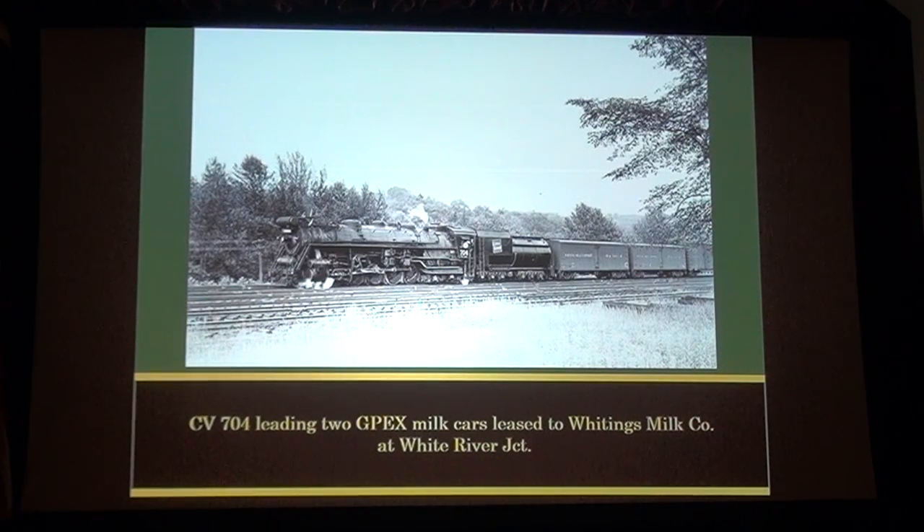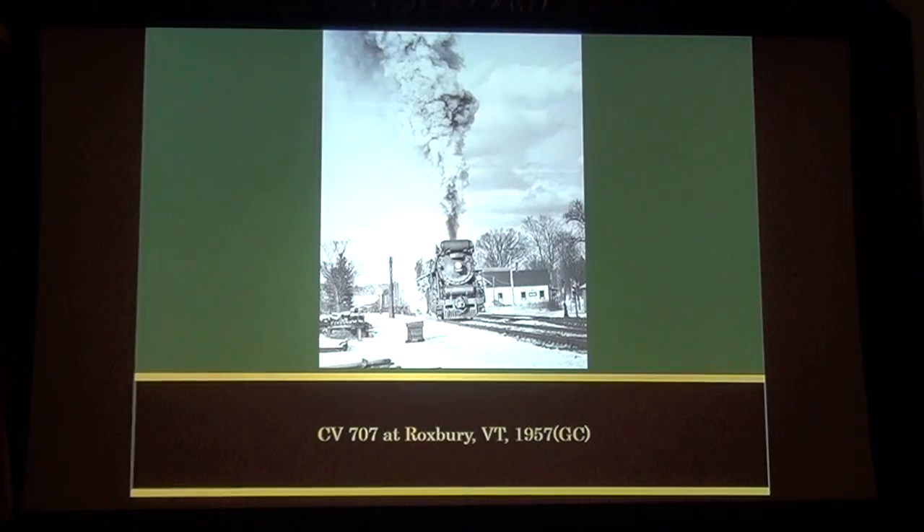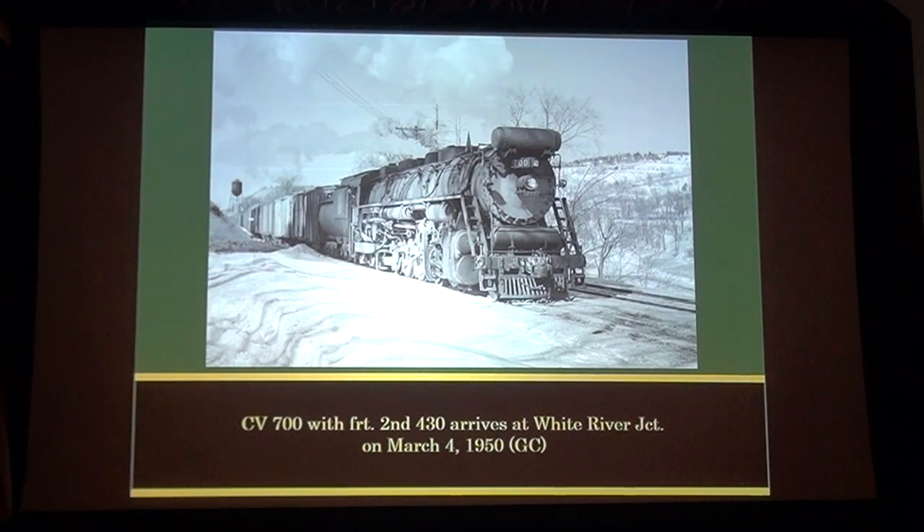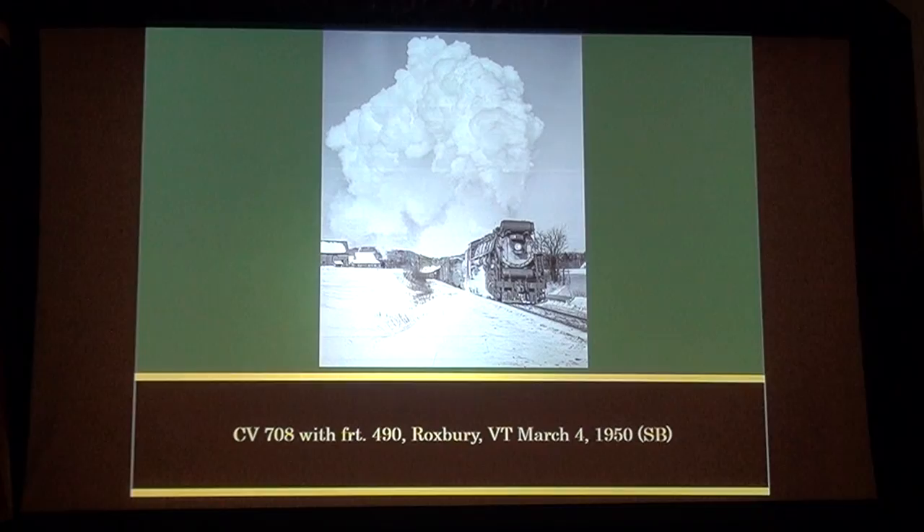This was in The Ambassador. I really like it because of the milk cars. CV 704 with two GPDX milk cars leased to White US Milk Company at White River Junction. CV 707 at Roxbury, 1957. CV 700 Freight 429 takes water at Montpelier Junction, February 24th, 1952. CV 700 with Freight 2nd 430 arrives at White River Junction on March 4th, 1950. CV 708 with Freight 490, Roxbury, Vermont, March 4th, 1950.